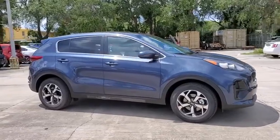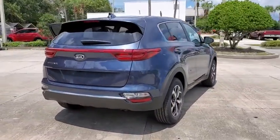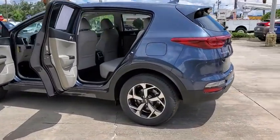We are pleased to show you the 2021 Kia Sportage. With its sleek and stylish exterior and its roomy, feature-laden interior, the Sportage both looks good and performs well on the road. Here are some of this vehicle's great options.